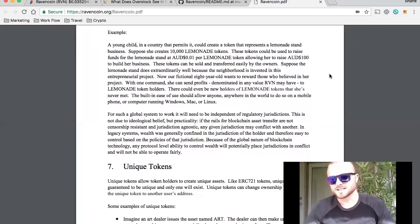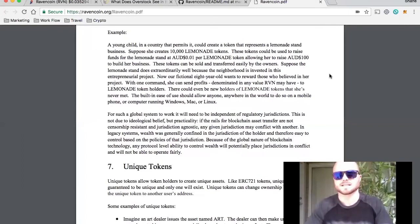For example, a young child in a country that permits it could create a token that represents a lemonade stand business — say, 10,000 lemonade tokens used to raise funds at one penny per token. The token allows her to raise $100 to build her business, and those tokens can be sold and transferred easily. If the lemonade stand does extraordinarily well, she can send profits denominated in any value RVN may have to lemonade token holders — even new holders she's never met. The built-in ease of use allows anyone anywhere in the world to do so on a mobile phone or computer running Windows, Mac, or Linux.